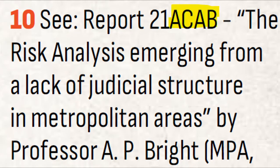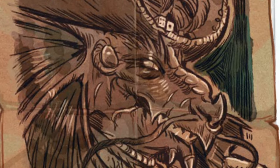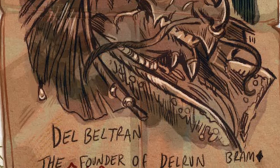Furthermore, a fictional report named 21ACAB is referenced on the same page where the Crue's ineffectual handling of violent crime is discussed. While it's more than likely just a developer joke, it does suggest that even within the Akari Archive, there are those who would be more than happy to see the Crue taken down a peg.